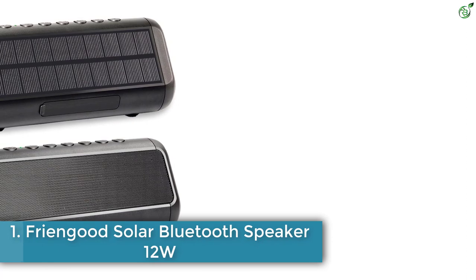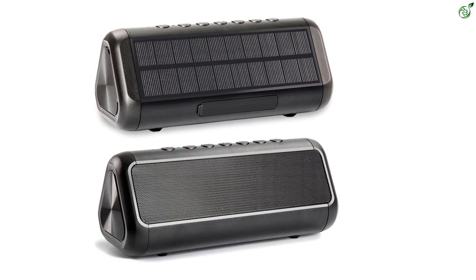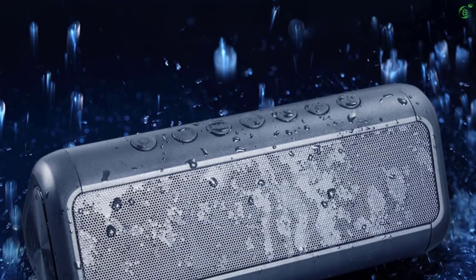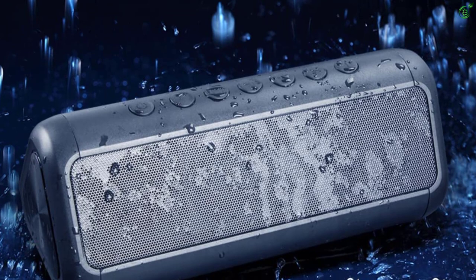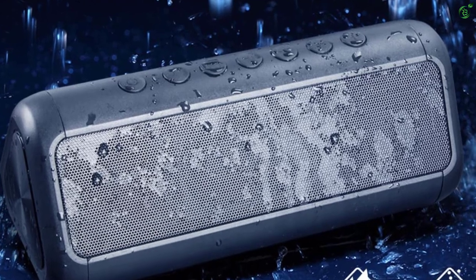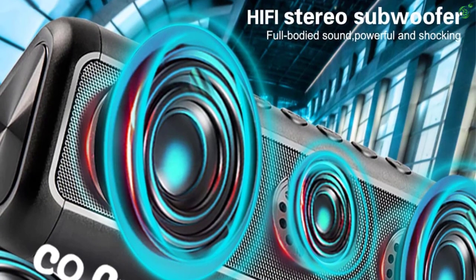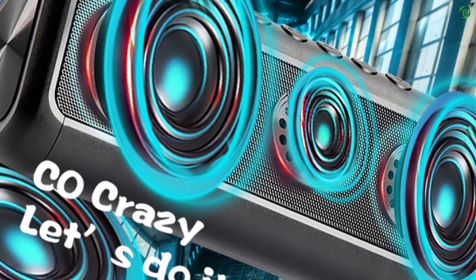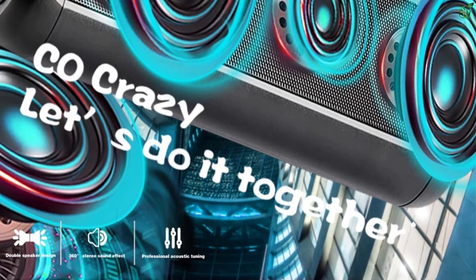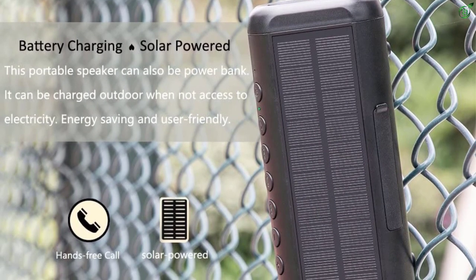Number 1: Friendgood Solar Bluetooth Speaker 12W. If you are looking for a powerful speaker in a low price range, you should definitely consider this solar powered speaker from Friendgood. Despite having a lower price, it competes with all other options with its powerful 12-watt stereo output. The sound quality is absolutely pleasing thanks to the well-balanced bass from its passive subwoofer. In terms of build quality, its tough chassis is designed for extended outdoor usage, and it comes with an IPX6 waterproof, shockproof, and dustproof rating.